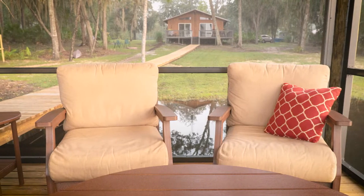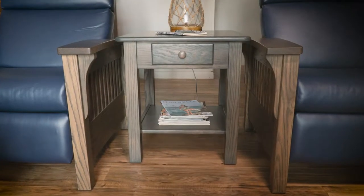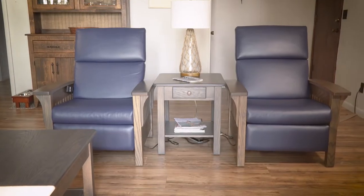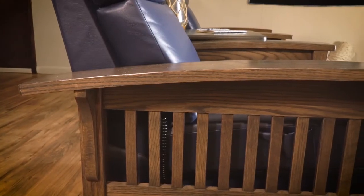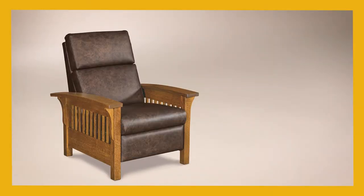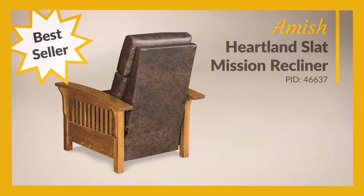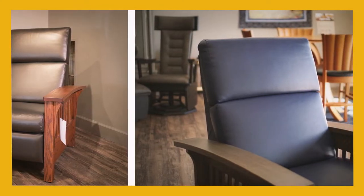Now let's take a closer look at what makes each set of furniture special, starting in the living room. Enjoy the stately look of these Heartland recliners, matched by a side table and coffee table in the same wood and finish. The Amish Heartland Slat Mission Recliner is the most popular recliner at DutchCrafters, made to order in northern Indiana with several custom options.